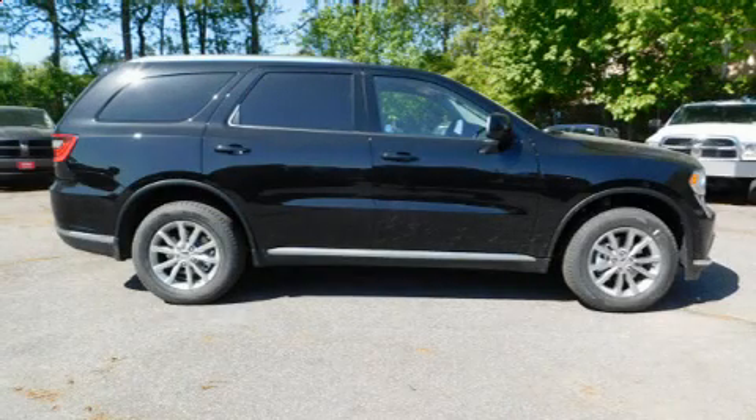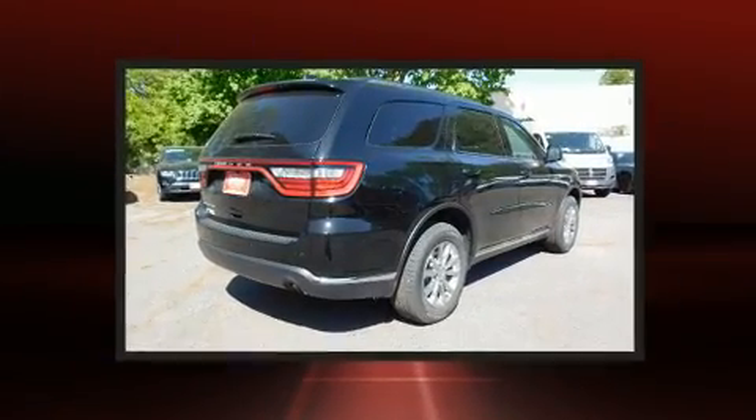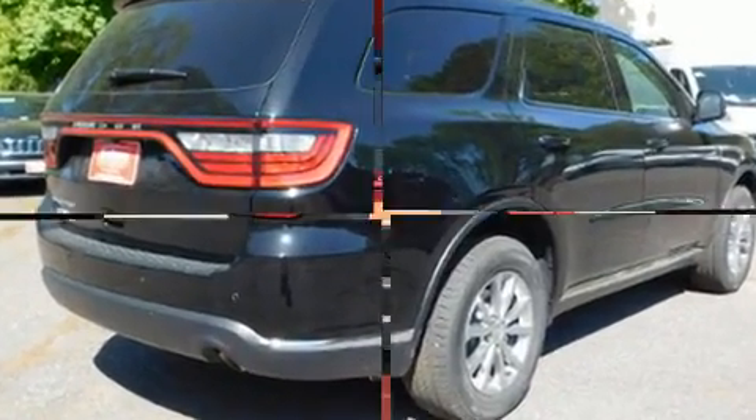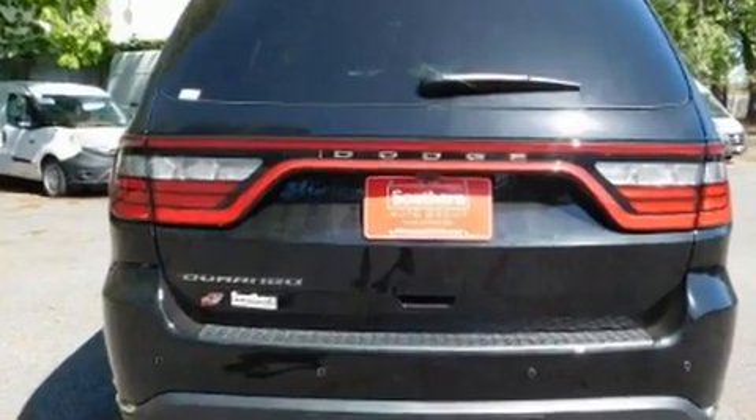Discerning drivers will appreciate the 2018 Dodge Durango. Smooth gear shifts are achieved thanks to the refined six-cylinder engine. And for added security, Dynamic Stability Control supplements the drivetrain. All-wheel drive keeps this model firmly attached to the road surface.